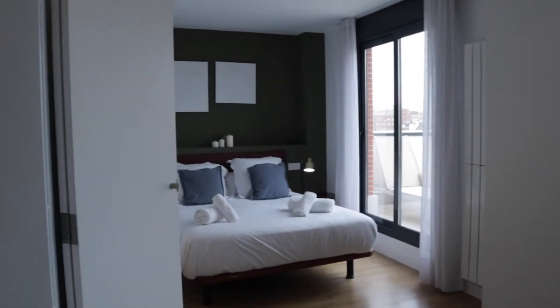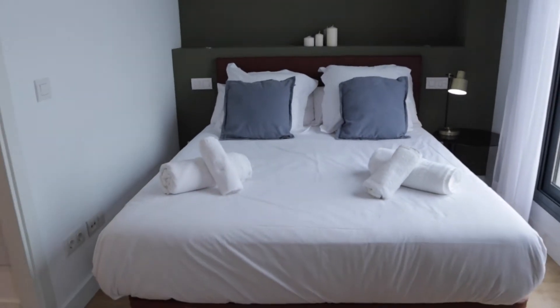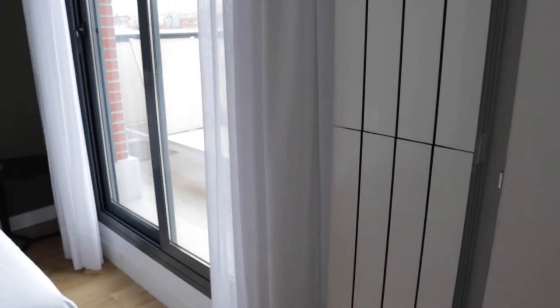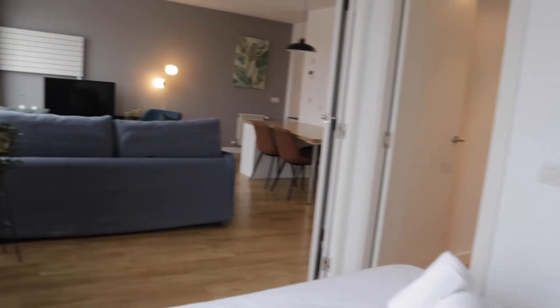In the back we find the bedroom with a double bed, a heater, a window to the terrace, and really good light and space.